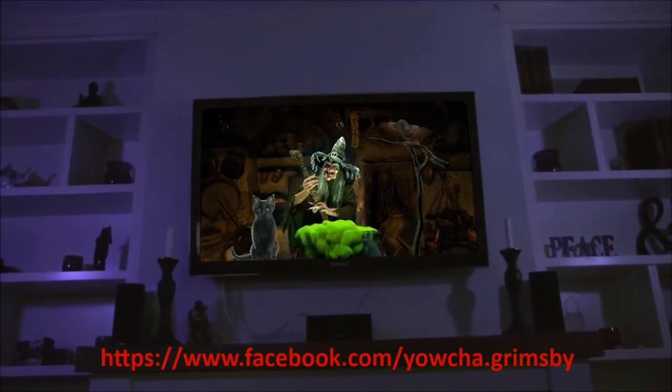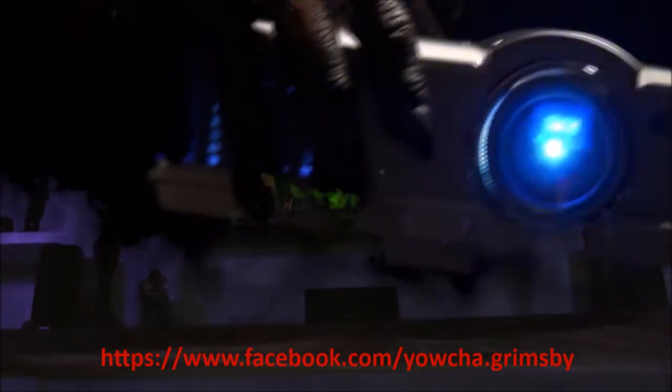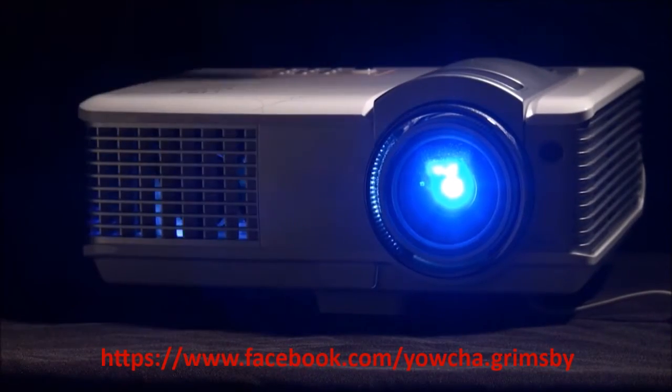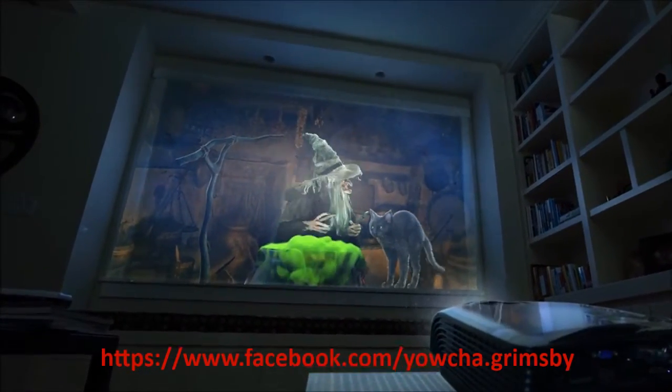Easily make your TV a window into the heart of the witch's lair. Or for added spectacle, use a video projector to show off all the enchanting activity on an even larger scale.